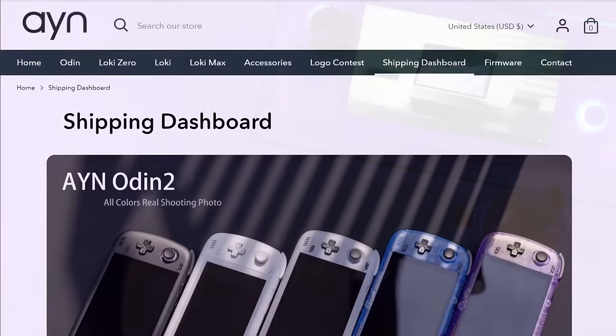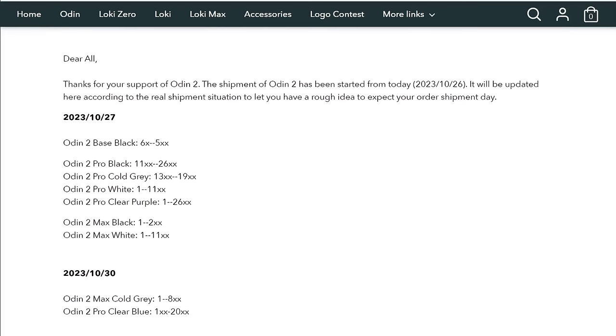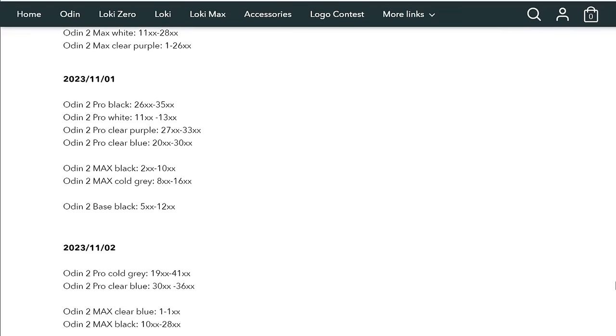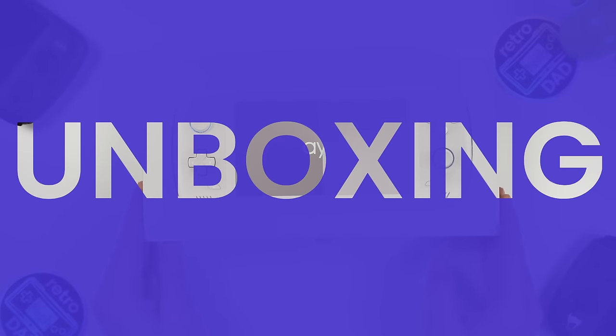AYN is now actively shipping units to Indiegogo backers. You can check the AYN website directly for shipping status based on your contribution ID number from your Indiegogo order history. It's time to unbox the Odin 2 and check out what comes inside the package.